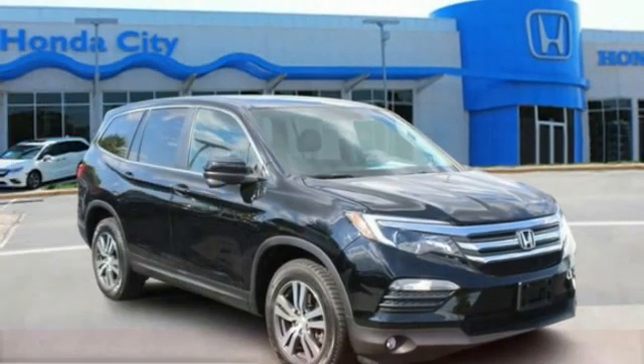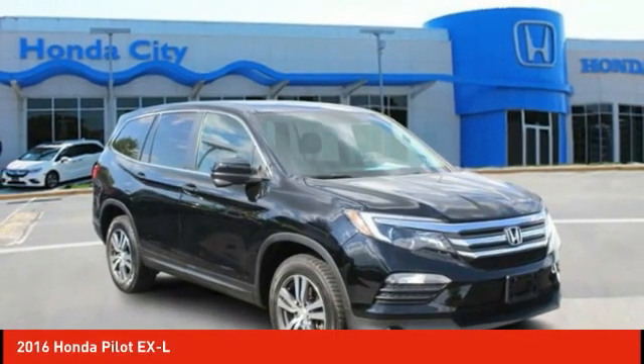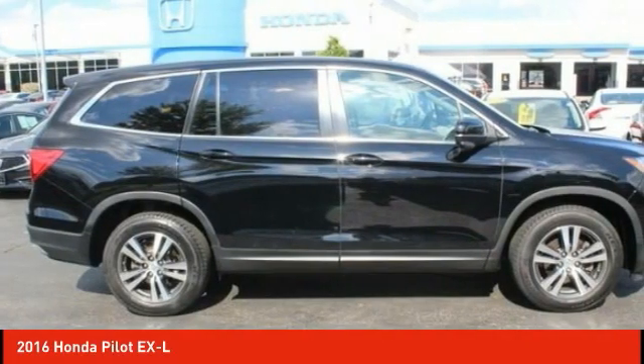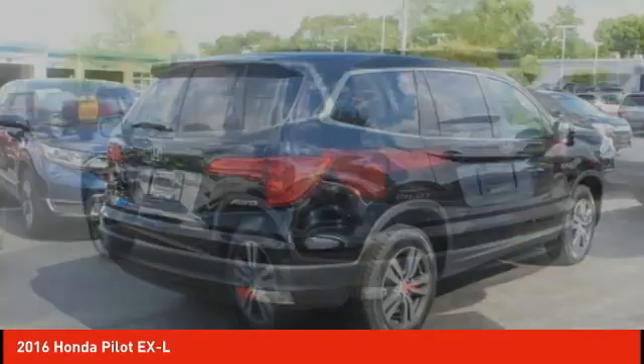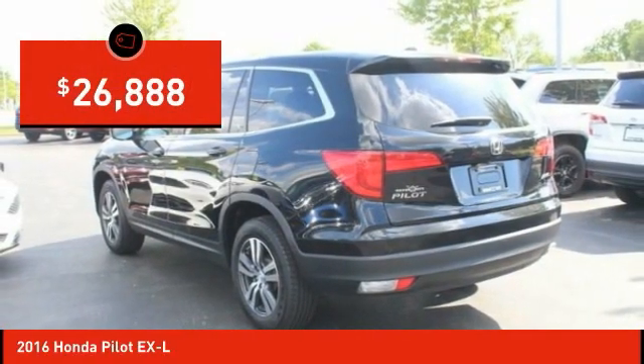Take a ride in the 2016 Pilot. Optimal utility, indulgent interior, powerful performer — you'll be ready for almost anything in the Honda Pilot, and it is priced below $30,000.